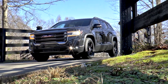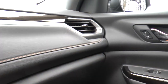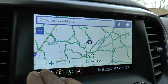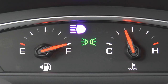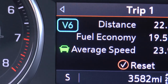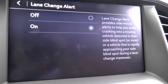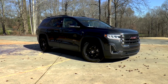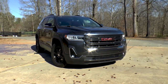The options include the Jet Black and Kalahari interior, the infotainment package that adds Bose premium eight-speaker audio, navigation, and HD radio. The driver alert package adds the safety alert seat, IntelliBeam headlamps, front and rear park assist, following distance indicator, forward collision alert, lane keep assist with lane departure warning, automatic emergency braking, and front pedestrian braking. With the carbon black metallic paint, you get a total MSRP of $45,680.